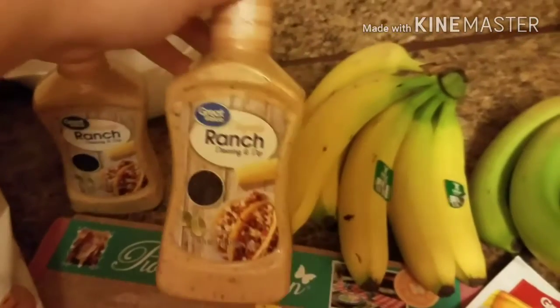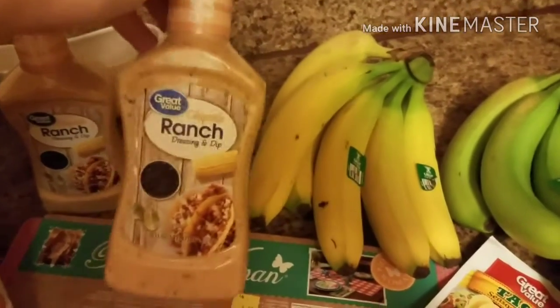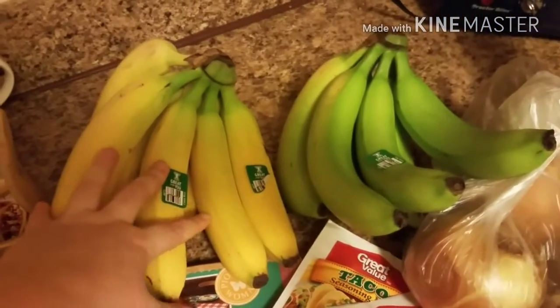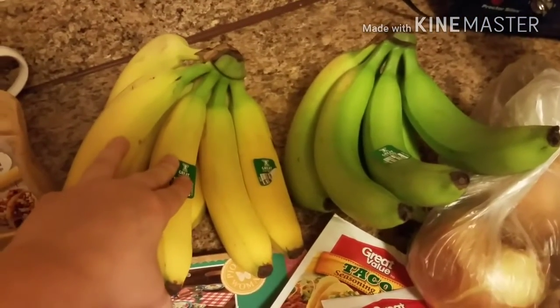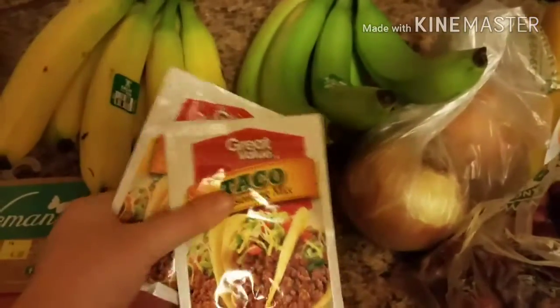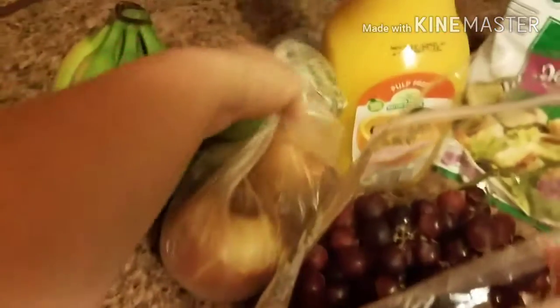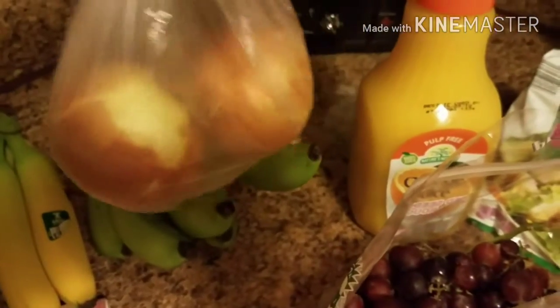Something Walmart has that Aldi doesn't is Chipotle ranch — it's amazing, it's $1.66. We also ended up picking up bananas at Walmart as well. And then these little packets of taco seasoning for our meal preps — these are $0.44 each. And then onions, because I can never find onions. This is like $1.45 for two at Walmart.